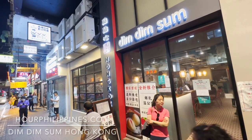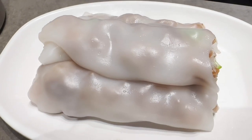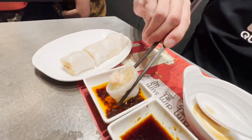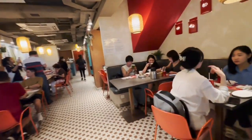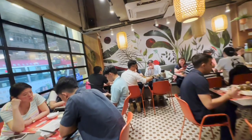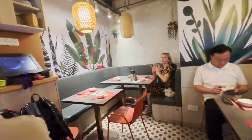Join us for a dim sum fest at one of the best dim sum restaurant chains in Hong Kong, Dim Dim Sum. This restaurant has been featured in Newsweek's 101 Best Places to Eat in the World. There are three branches in Hong Kong, and they have since expanded internationally to Shanghai, South Korea, and Taiwan. Lucky for us, there is a Dim Dim Sum branch very close to our hotel in Mong Kok.